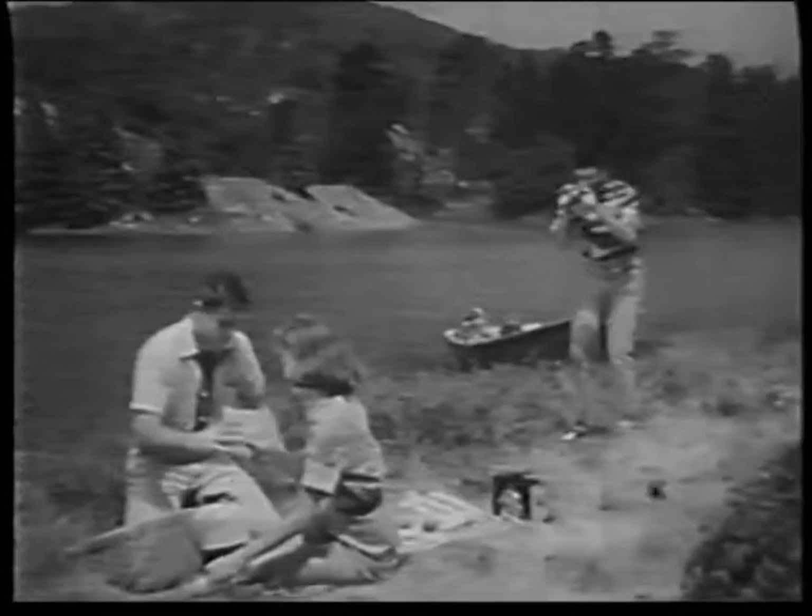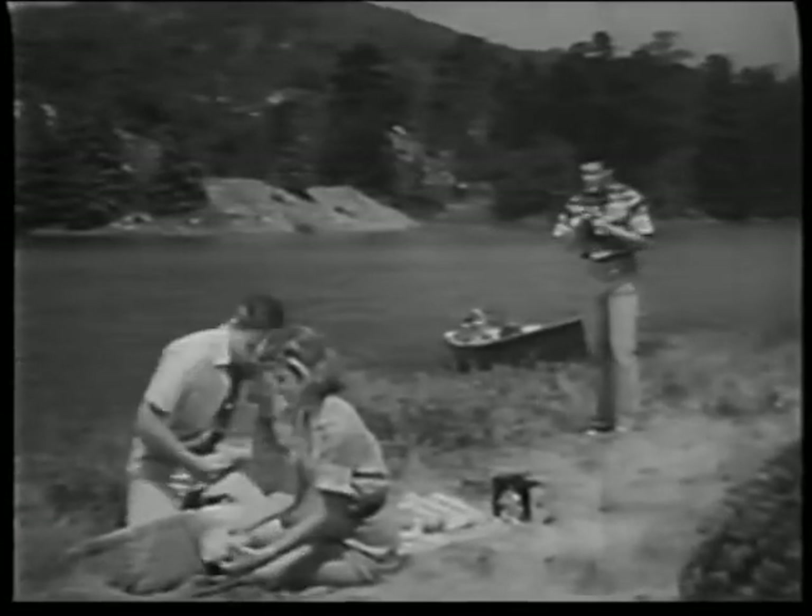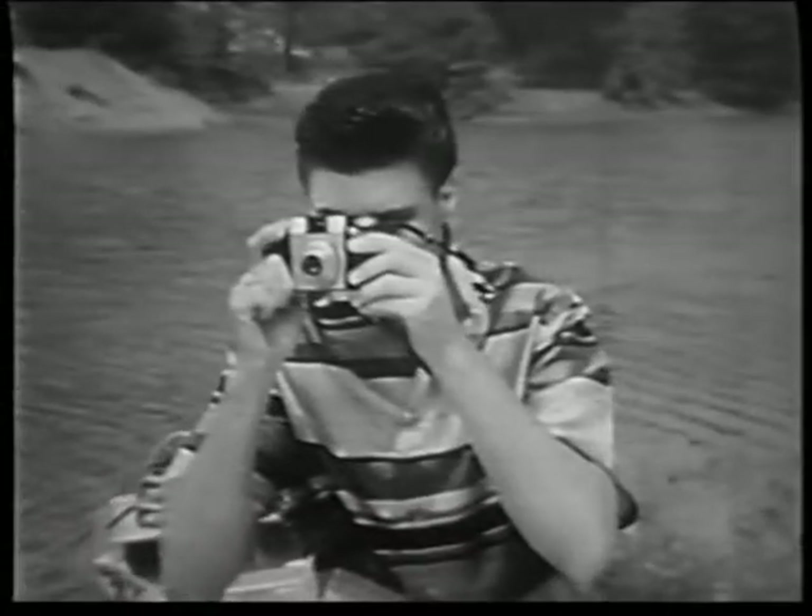The secret lies in color slides — the color slides they take with their new Kodak Pony camera.